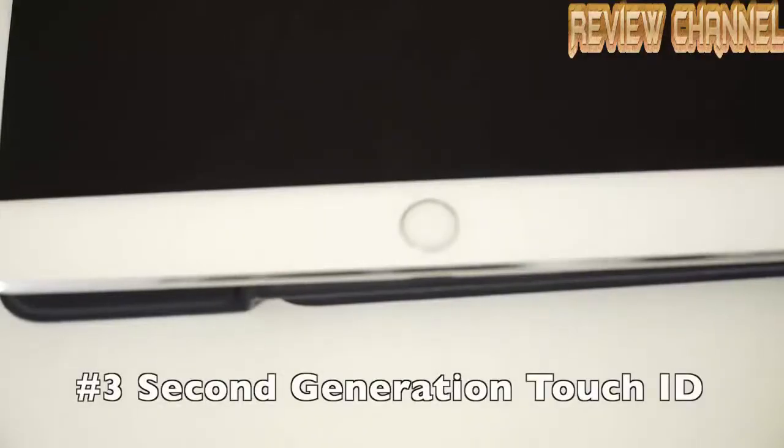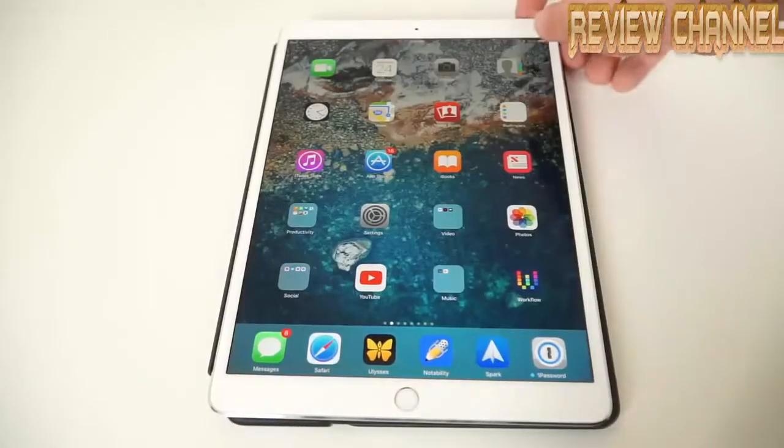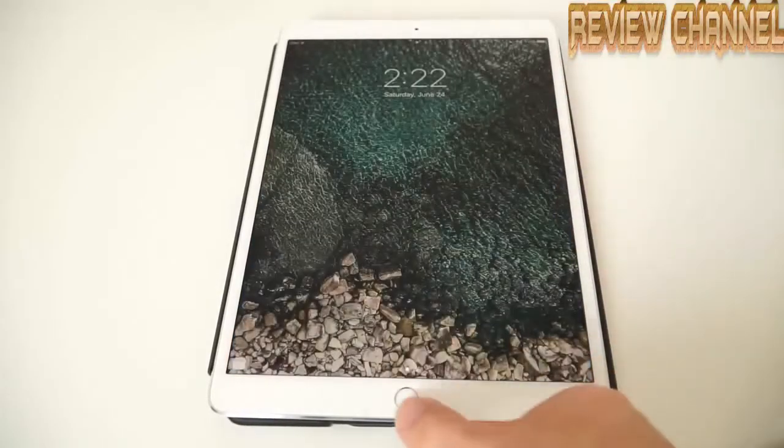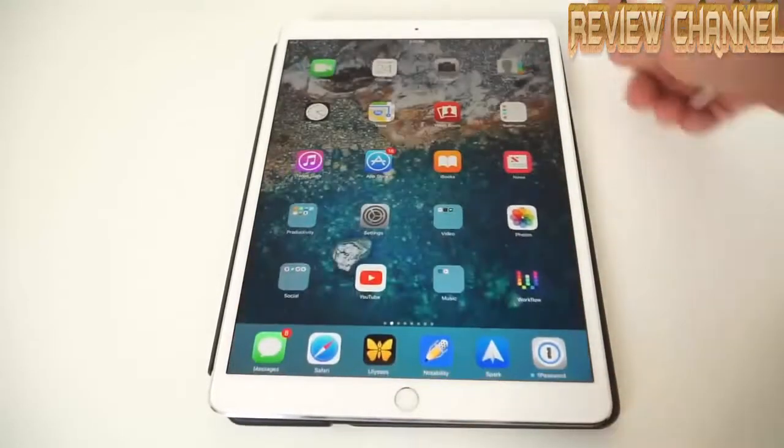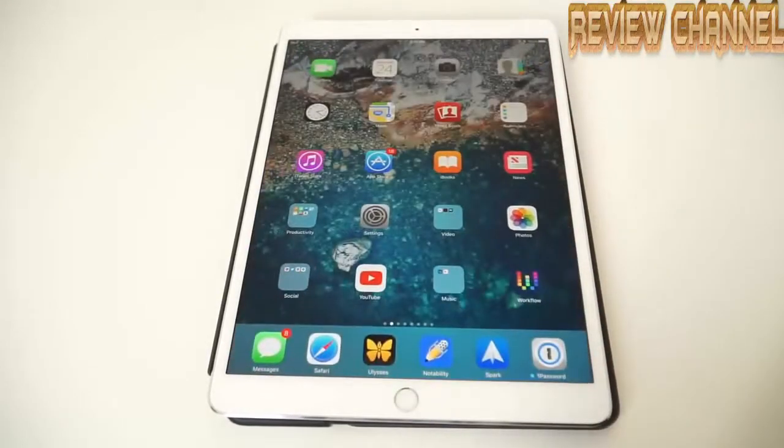Both new iPad Pros come with the second generation of Touch ID that first appeared on the iPhone 6s. This makes unlocking the iPad instantaneous — the second you place your finger on the fingerprint reader, the iPad is already unlocked. It's really fast and accurate and I'm really glad it's finally on the iPad Pro.